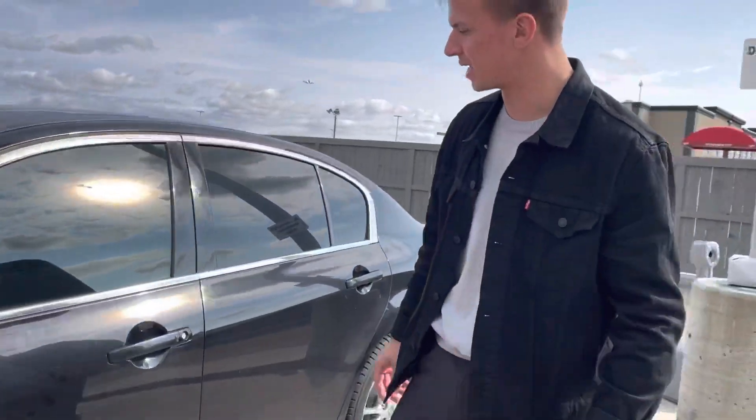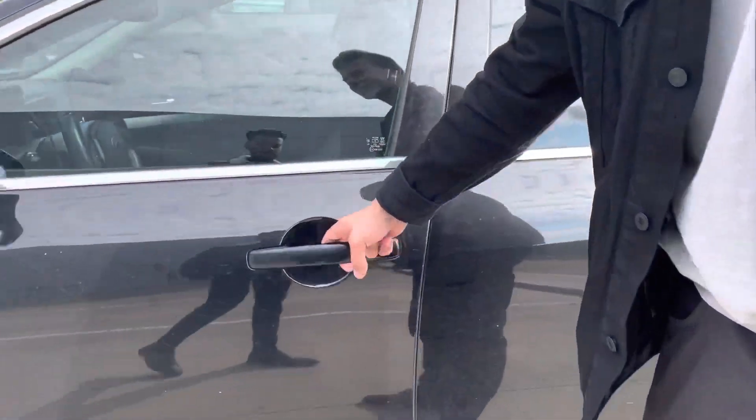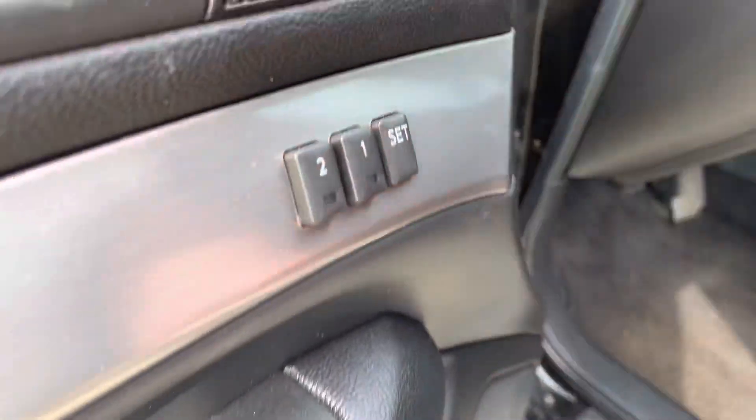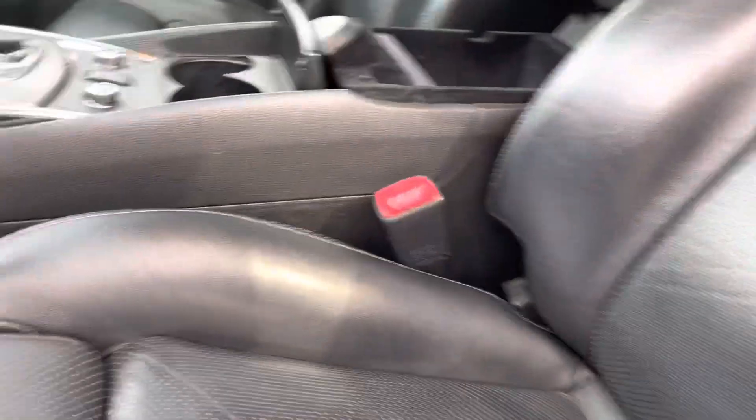This vehicle is amazing. It comes extremely loaded. You get your keyless entry coming on the inside, power locks, windows and mirrors, memory seating as well. You get your upgraded Bose sound system, and power seats with all your controls here to change the width of your legs.